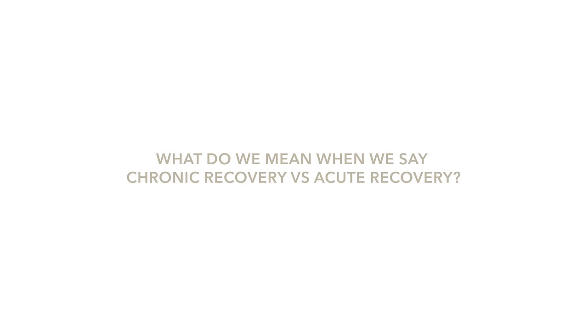Acute recovery is really the things that we can do every day — so straight after a session, what are the important things we need to be doing as you finish your session and for the rest of the day. Chronic recovery is what we're doing in a wider sense: what we do on a weekly basis, within our programs, and how we build that into our 12-week or four-week micro cycles.